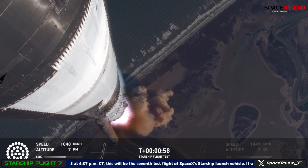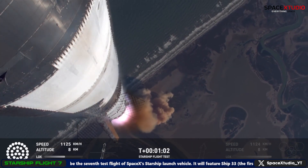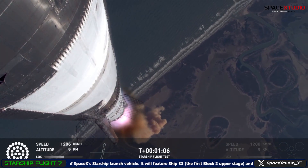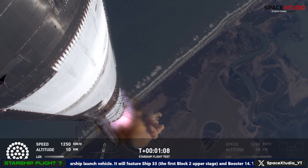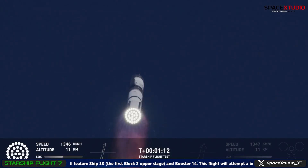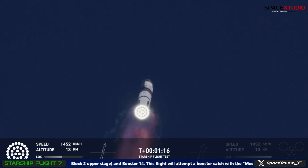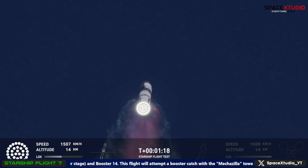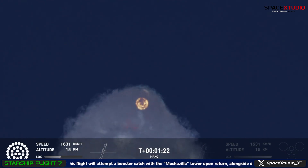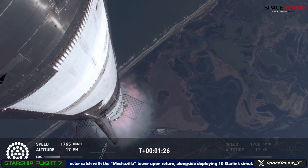Watching Starship arc into just endless blue skies right now. Vehicle supersonic — more than a minute into flight. We just passed through Max-Q. That's the greatest stress the vehicle's going to experience on the way uphill.